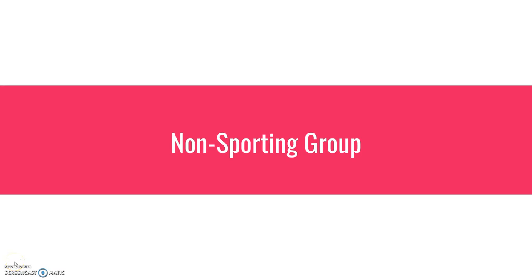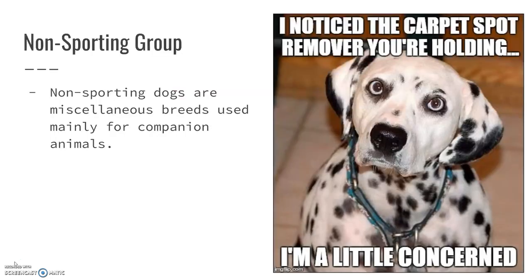The non-sporting group is the last group of dogs we're going to talk about. This is the group where if a dog doesn't really fit anywhere else, they're kind of just put in with this group — a miscellaneous group of breeds that are mainly used as companion animals.